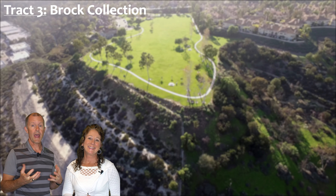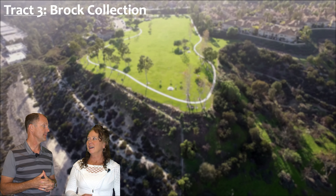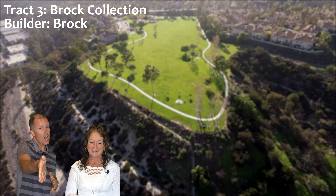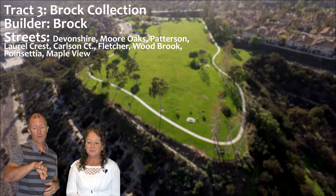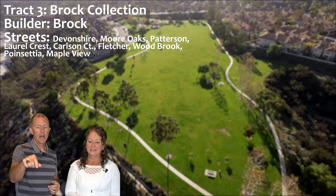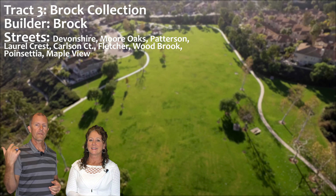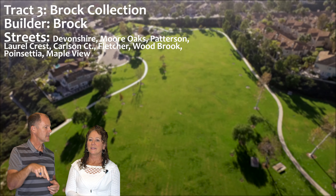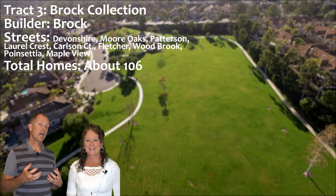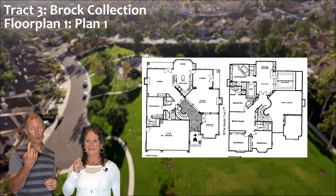The next track is the Brock Collection — built by Brock. This is found on the other half of Devonshire, with Brock Collection on one side and Brock Estates on the other. It also includes Mooroaks, Patterson, Laurelcrest, Carlson Court, Fletcher, Woodbrook, Punsetia, and Mapleview. In the Brock Collection there are about 106 homes.